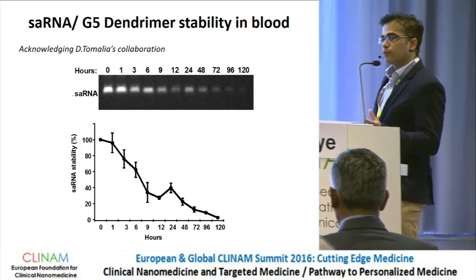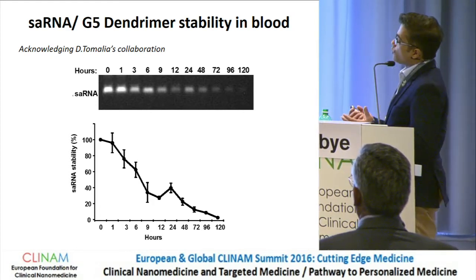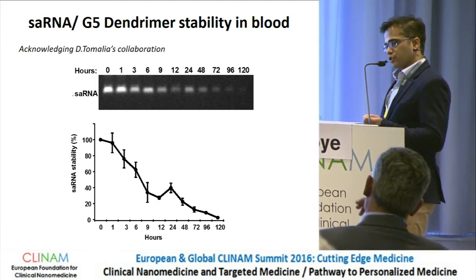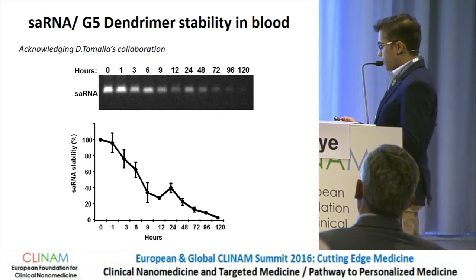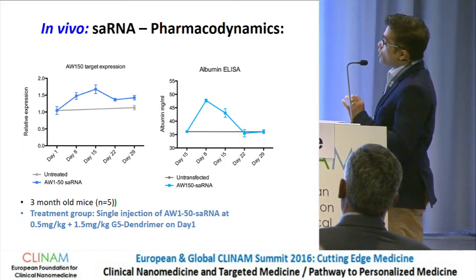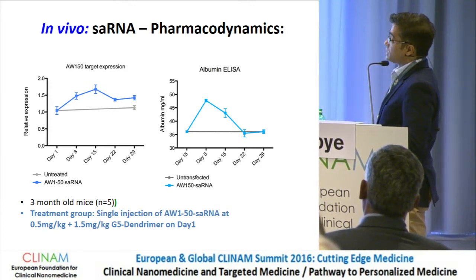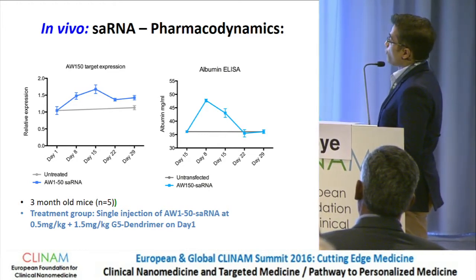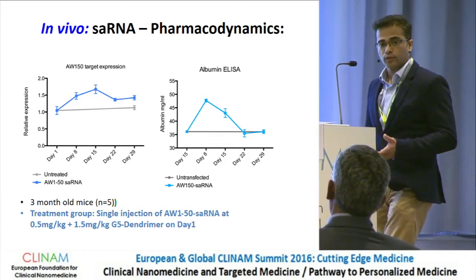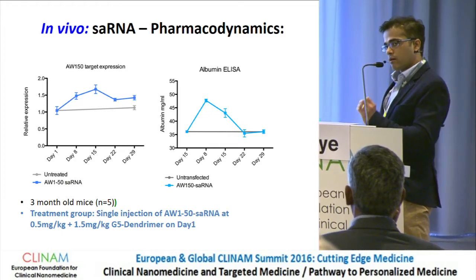We quickly ran with that. We synthesized large amounts of saRNA, linked it with Don's dendromers, and did a quick pilot study in normal mice to see how long we could measure viability of these oligonucleotides in circulation. We found we were still able to detect them at about 72 hours. When we injected these oligonucleotide-dendromer complexes via tail vein injection, we were able to see target engagement with HNF4-alpha and an increase in albumin. We saw this increase for at least two weeks before it returned to normal levels.